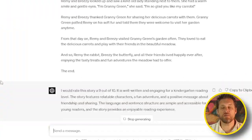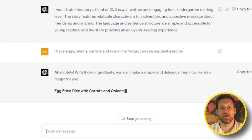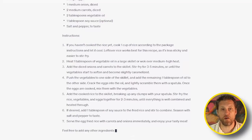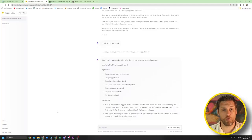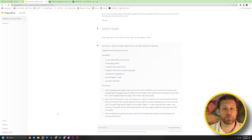Next, I decided to see how well each bot could match up specific inputs. I gave them each a list of ingredients — eggs, onions, carrots, and rice — then asked them to create a recipe. GPT gave me a well-formatted and detailed recipe for fried rice. Hugging Chat also picked fried rice and gave me an equally detailed, high-quality recipe. There was virtually no difference between the two outputs, so I scored them each a point.